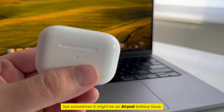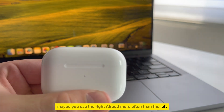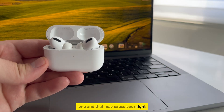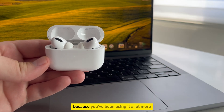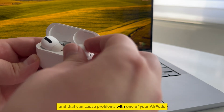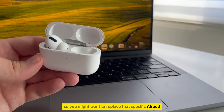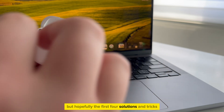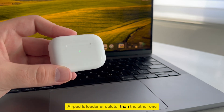But sometimes it might be an AirPod battery issue. Maybe you use the right AirPod more often than the left one, and that may cause your right AirPod to have less battery capacity because the battery is more degraded from heavier use. That is a very common thing, and that can cause problems with one of your AirPods, so you might want to replace that specific AirPod. But hopefully the first four solutions and tricks will fix your problem where one AirPod is louder or quieter than the other one.